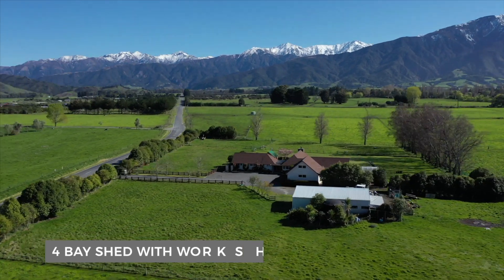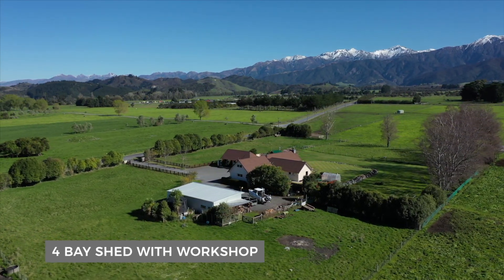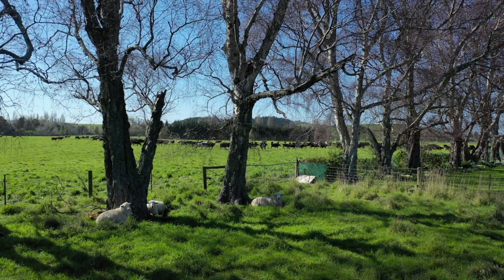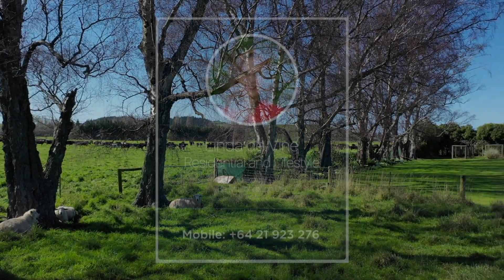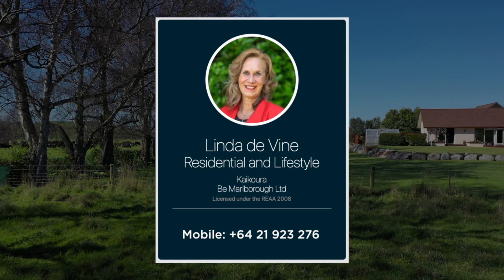This lovely rural property also has a four bay shed with a workshop, a tucked away orchard, and a veggie garden. If you would like to view this property with its rural neighbours, I look forward to hearing from you.